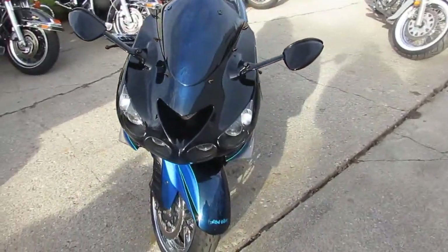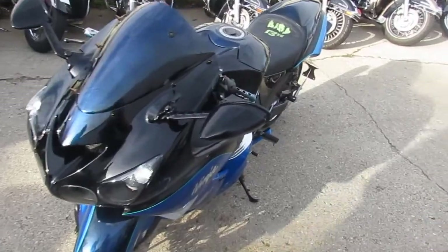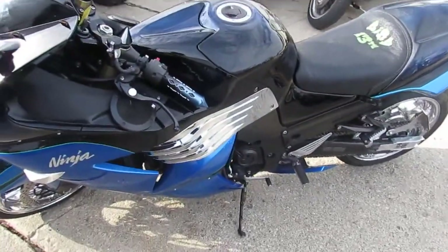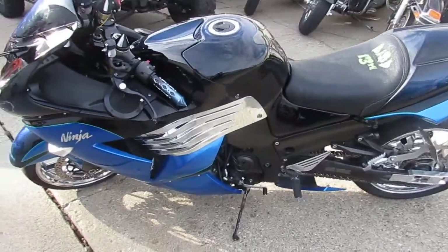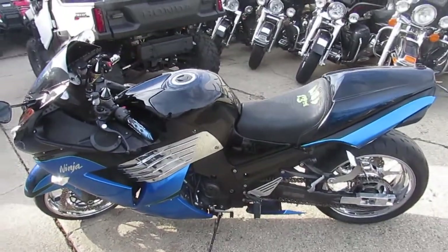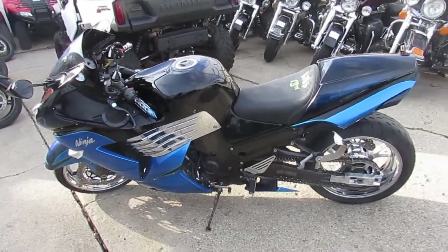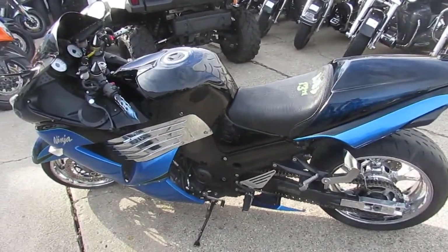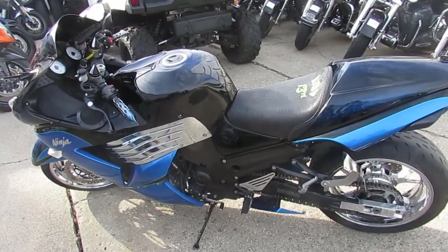Also check out our other 600 used motorcycles. We got financing programs, we have layaway programs. If you want a motorcycle, we'll make it happen for you. Give us a call at 810-648-9500 or check us out on the web at ApprovalPowersports.com. Thanks for taking the time to look at my bikes.